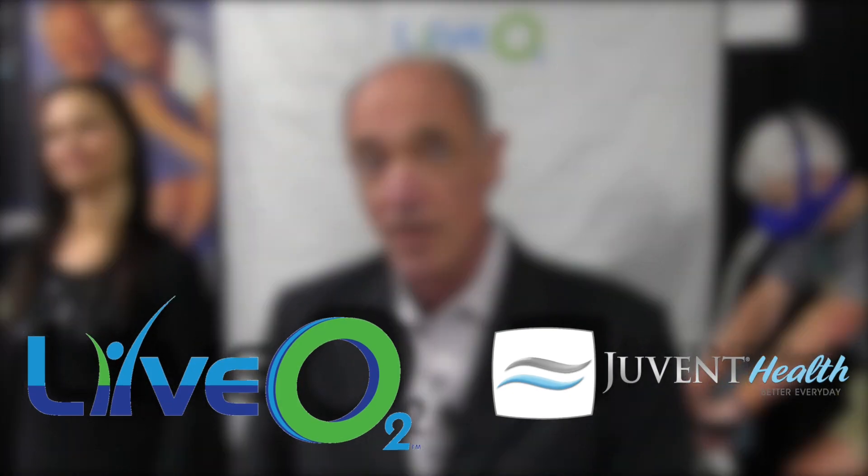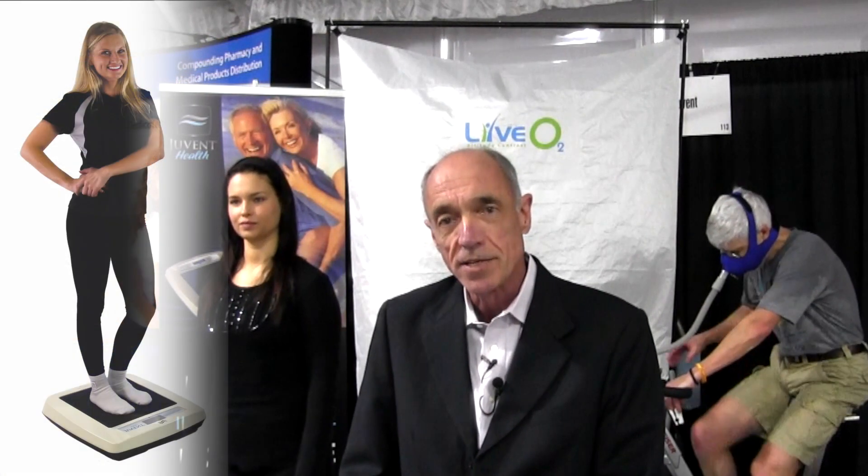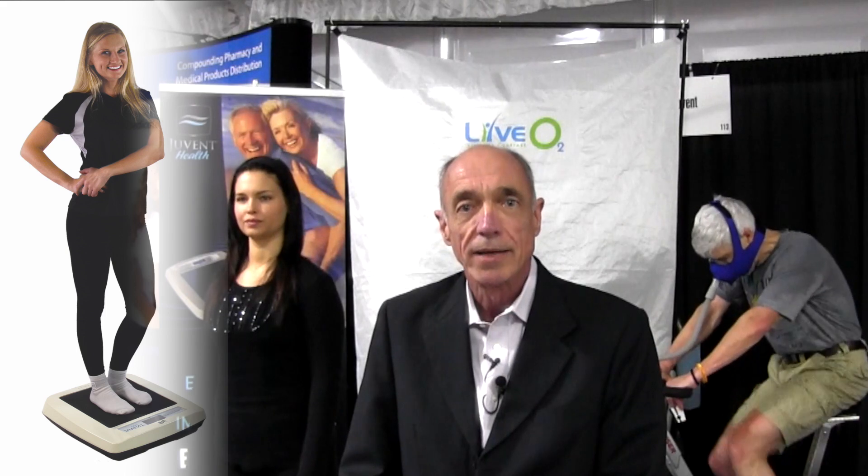Those two pieces are the LIVO2 system and Juvent. The LIVO2 system is designed to help reopen the capillaries and deliver nutrients to the cells so that the cells can then kick the toxins out of the system and back into the circulation. The Juvent is designed to take them from the interstitial space and put them back into the circulation, where they can be eliminated by your kidneys, your liver, and your sweat glands.